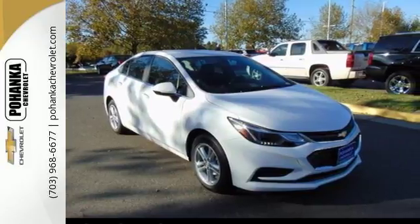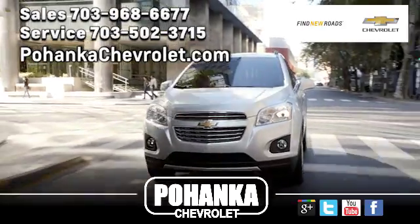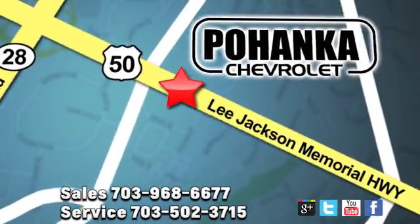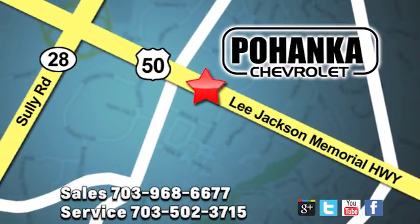take this Cruze for a test drive. Pohanka Chevrolet is a great place to buy a car. We're conveniently located at 13915 Lee Jackson Memorial Highway, Route 50 in Chantilly.